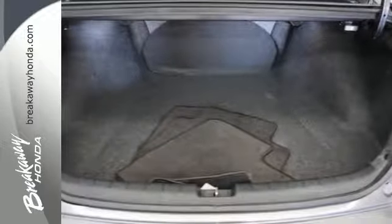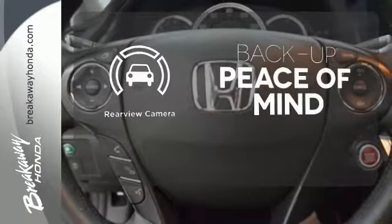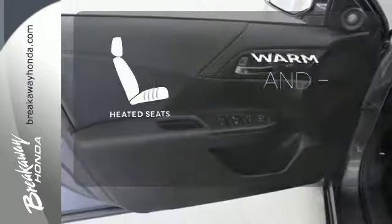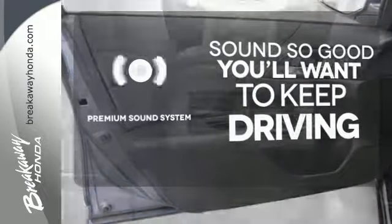It also comes with climate control and parking assist. Hindsight is 20-20 with the backup camera. Wrap yourself in the comfort of heated seats. You might take a drive just to listen to the premium sound system.